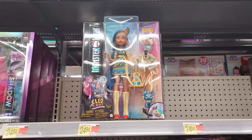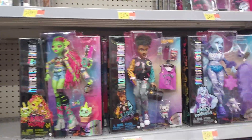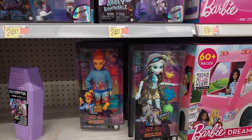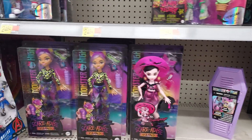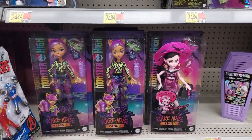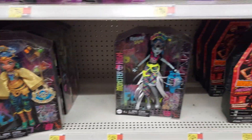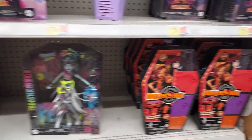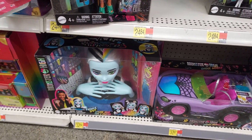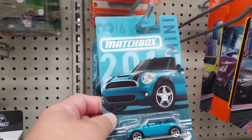We got some Monster High. They're getting ready to drop some new stuff and you just see it coming. It's a matter of time before they do some crossovers with Nightmare on Elm Street, Halloween, and Texas Chainsaw Massacre. I don't know if they'll go that extreme, but could you imagine seeing one of them dressed up as Pennywise or Jason Voorhees? That would be really cool — because they got an Elvira one out there that is just impossible to find.